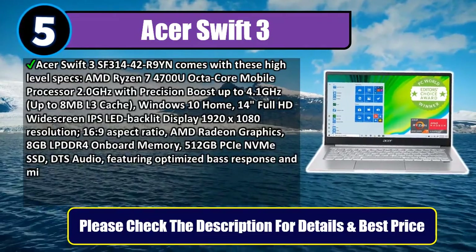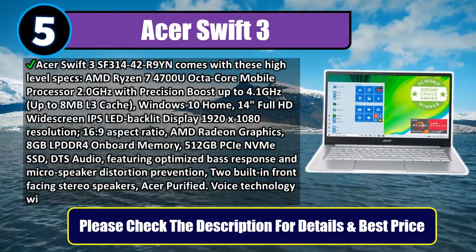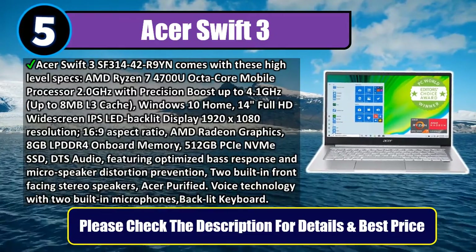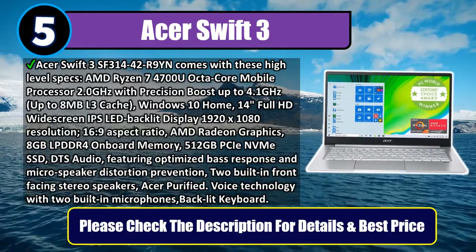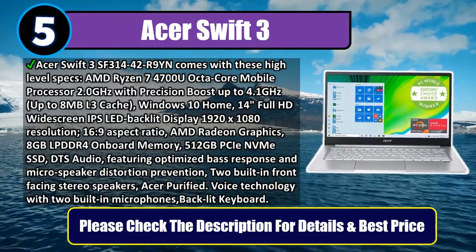Windows 10 Home, 14-inch Full HD widescreen IPS LED-backlit display, 1920x1080 resolution, 16:9 aspect ratio, AMD Radeon Graphics, 8GB LPDDR4 onboard memory, and 512GB NVMe SSD.